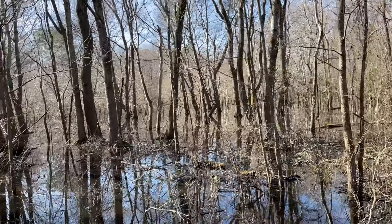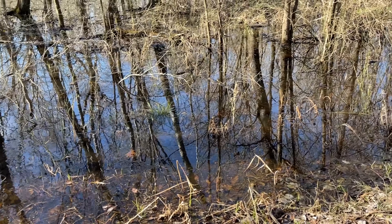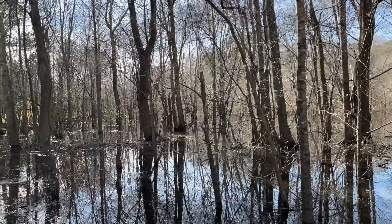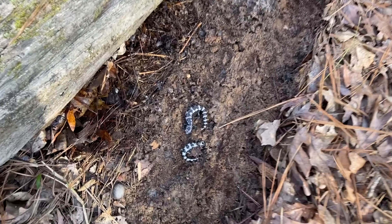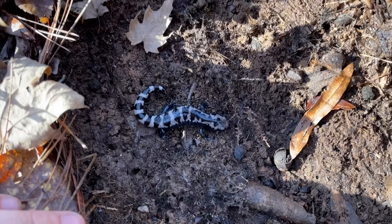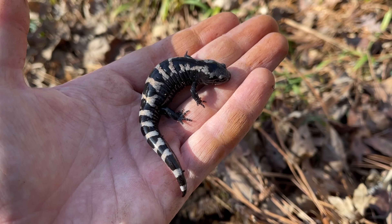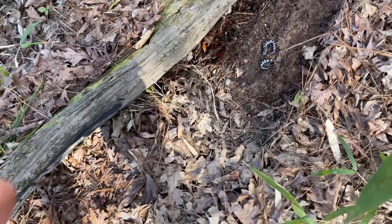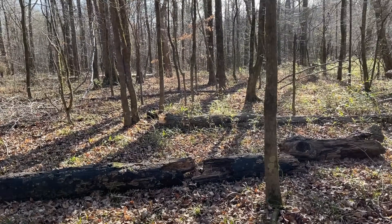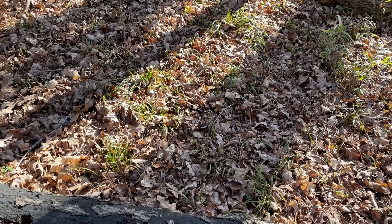Under this log we've got two marbled salamanders — a really good-looking pair — and then down at this end a third marbled salamander. Maybe we're getting into some salamanders! I'll move these guys out of the way and put their log back. Very nice — three marbled salamanders under one log. That was actually the first log I found to flip in this little area and now we've got a bunch coming up. Let's see if this whole area is as good as that first log.